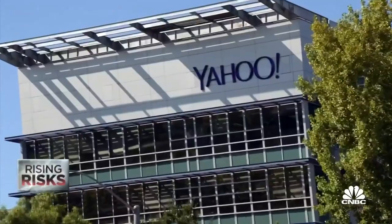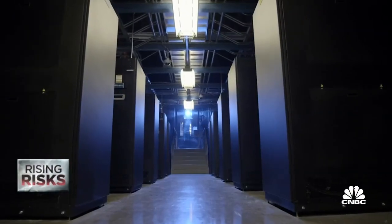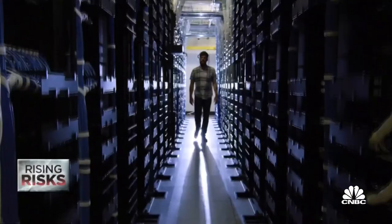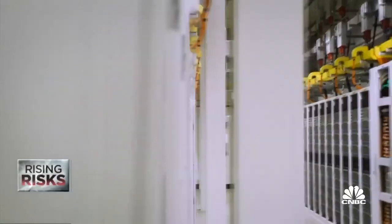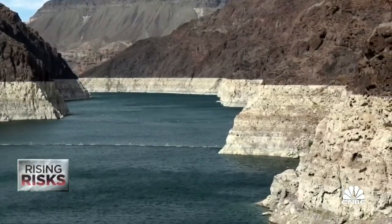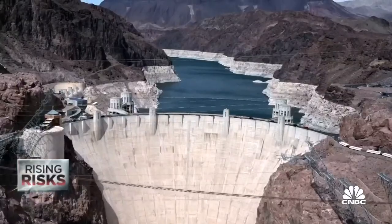While companies with their own data centers can do that, data centers that lease to multiple clients are increasingly being bought by private equity firms in search of high-growth real estate. There are a lot of new players that may not be as sophisticated, that may be looking at a short-term time horizon, and aren't worried about what the watershed looks like in 10 or 20 years, because they're probably not going to be around.